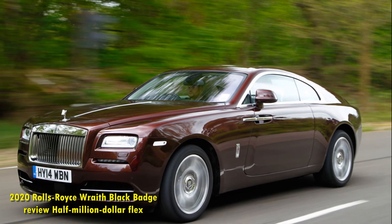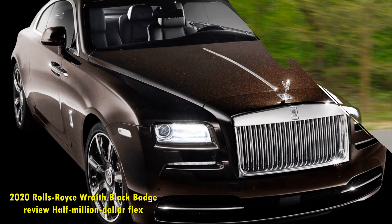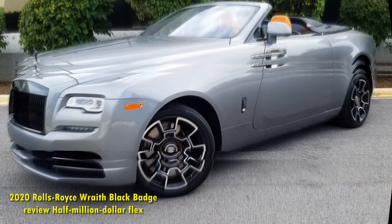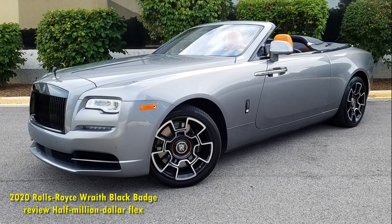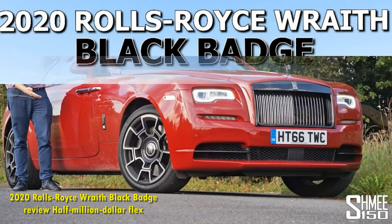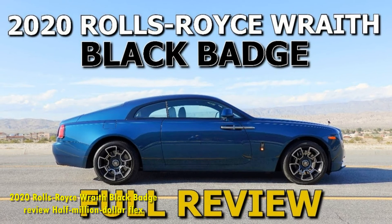Value goes out the window with something this expensive. It's not a pure sports car, so track times and 0-60 speeds are only so useful. Even the woefully outdated tech means little compared to the brand and the status that comes with it — what the buyer is truly purchasing when they commission their Rolls. Yes, the Wraith Black Badge is a truly awesome machine in its own right: powerful and comfortable with a handcrafted touch. But more importantly, it's a half-million-dollar flex.